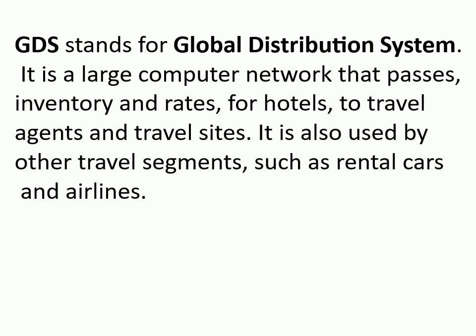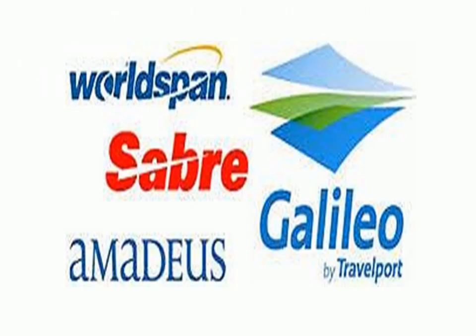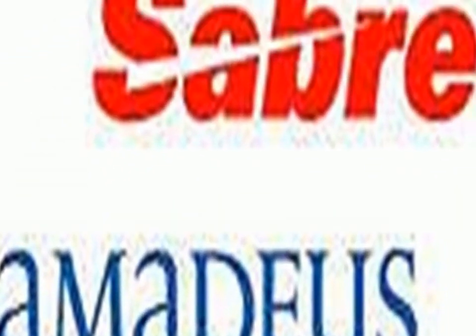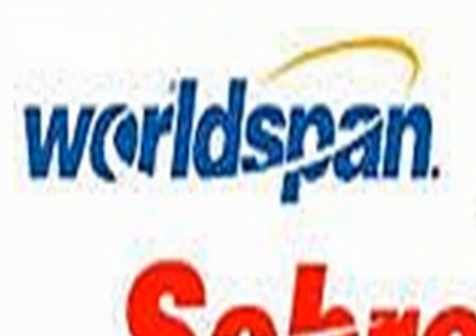Global Distribution System (GDS) stands for a large computer network that passes inventory and rates for hotels to travel agents and travel sites. It is also used by other travel segments such as rental cars and airlines. The Big Four Brands of GDS are Galileo, Amadeus, Sabre, and WorldSpan.